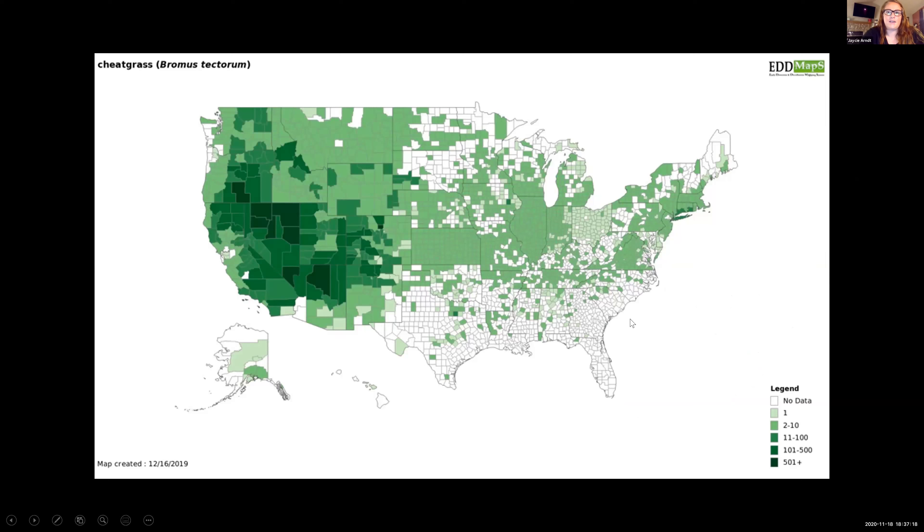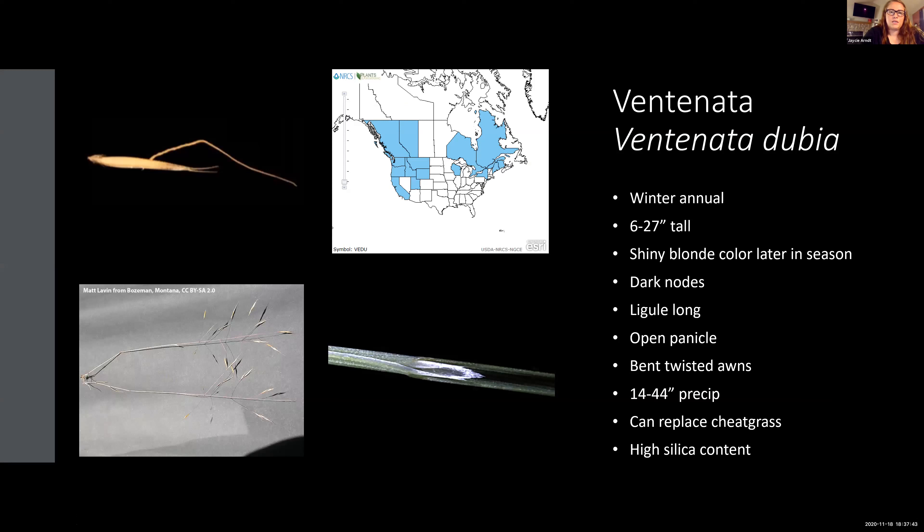Looking more specifically at an EDDMapS map, this shows the number of reports of cheatgrass within each county in the U.S. You can see where some states may show cheatgrass is all over but it's not actually, and especially in the West, cheatgrass density is a lot worse and there are a lot more reports. The next one is Ventnata — you may not be as familiar with this species because it's new to Wyoming.